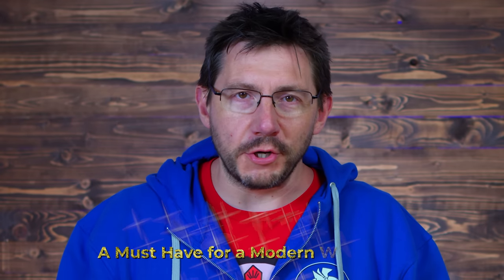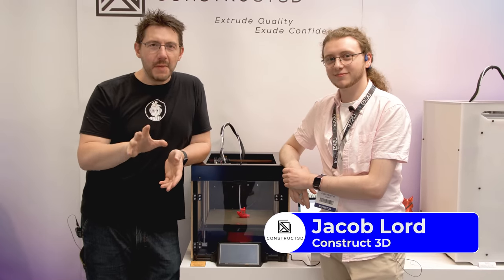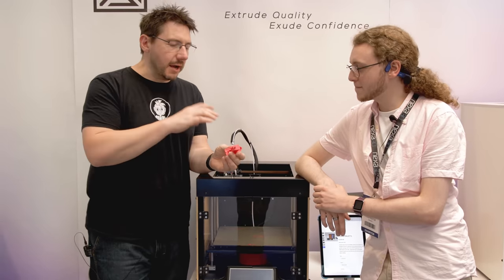Construct 3D is a mother-and-son team creating a 3D printer capable of not just high-speed extrusion but great quality at speed as well. 'A must-have for a modern workshop' is the tagline on their website. I stopped by their booth at TCT 360 and had a chat with Jacob. He and his mom put together quite an amazing, feature-rich machine.